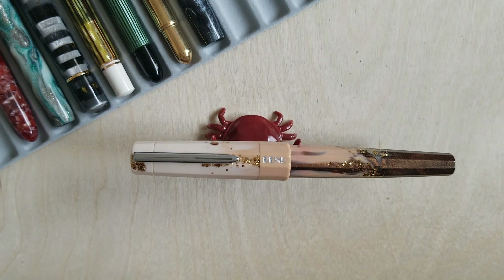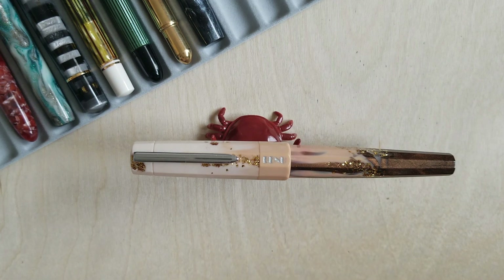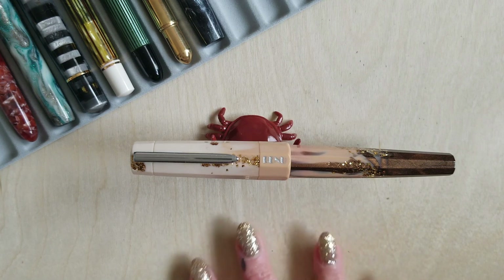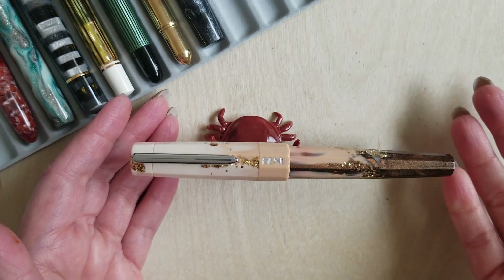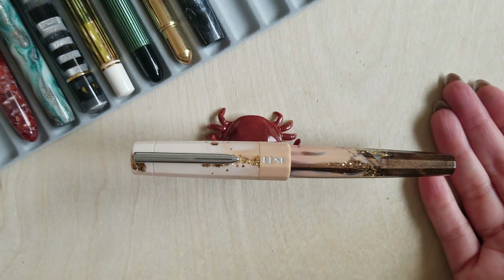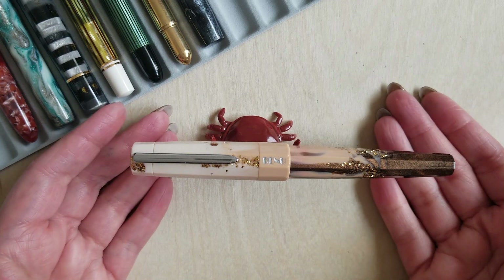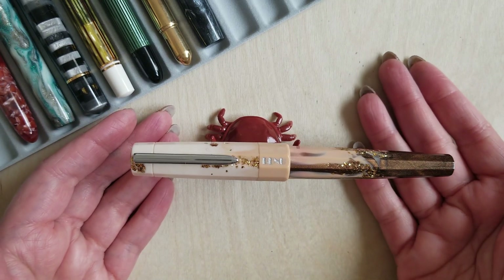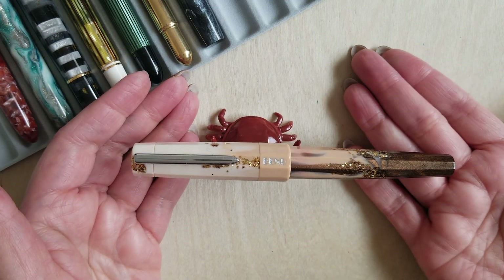Finally on to my last section of pens — these are sort of my miscellaneous brands. Don't take that to mean that I think less of any of these brands, it's just that I only have one or two examples from each. This first one here is the Benu Euphoria. This is one of my absolute favorite pens, especially now that I've had the nib treated. A lot of Benu's colorways just aren't for me — I'm super into neutrals and more tempered tones, so a lot of their bright colors are beautiful but just not my thing. So when I saw this, I had to have it.